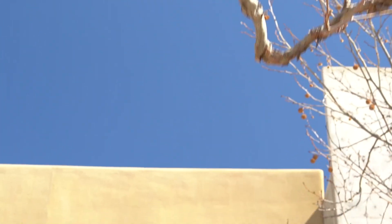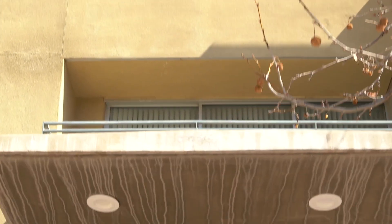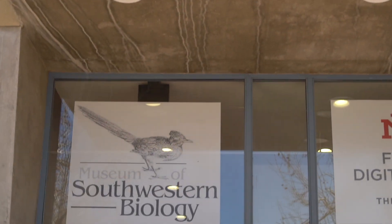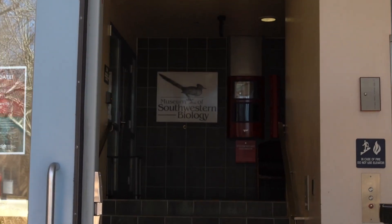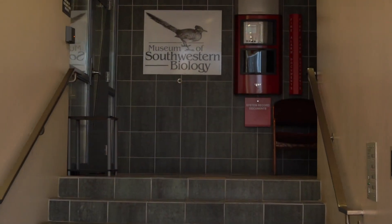Unlike most natural history museums, we don't have any public exhibits here, and that's so that we can stay focused on our core mission, which is scientific research and the ways in which that research enriches education for UNM students.